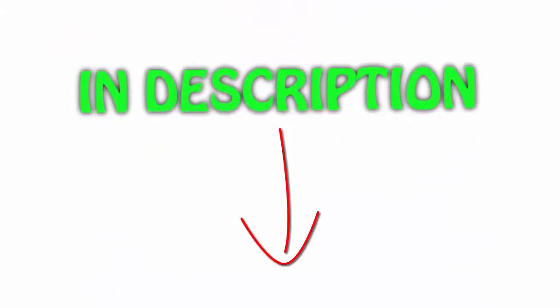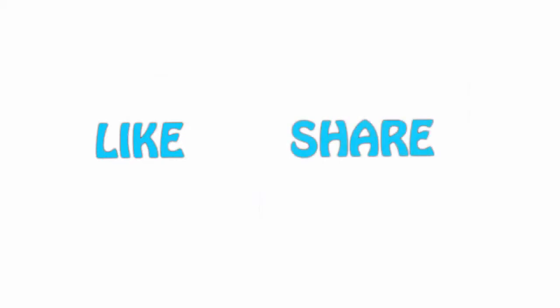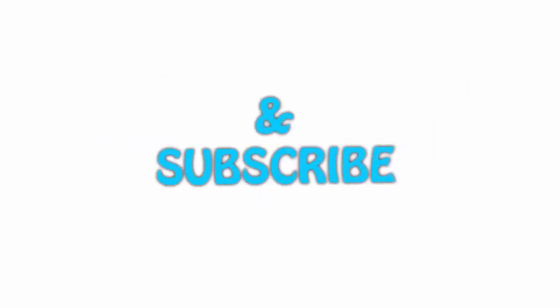All items are available on Amazon.com — links are in the description so you can check the latest price. Thank you for watching! If you liked this video, please hit the like button, share with your friends, and be sure to subscribe. See you next time!